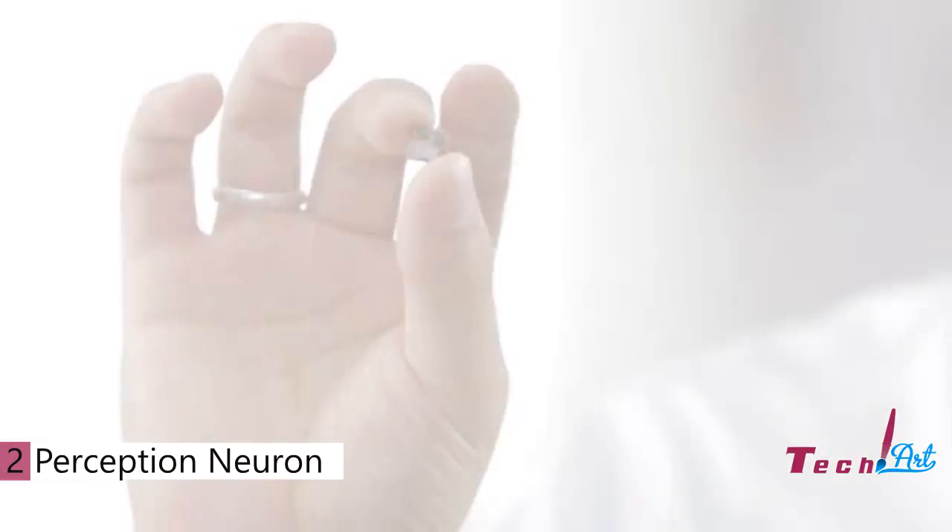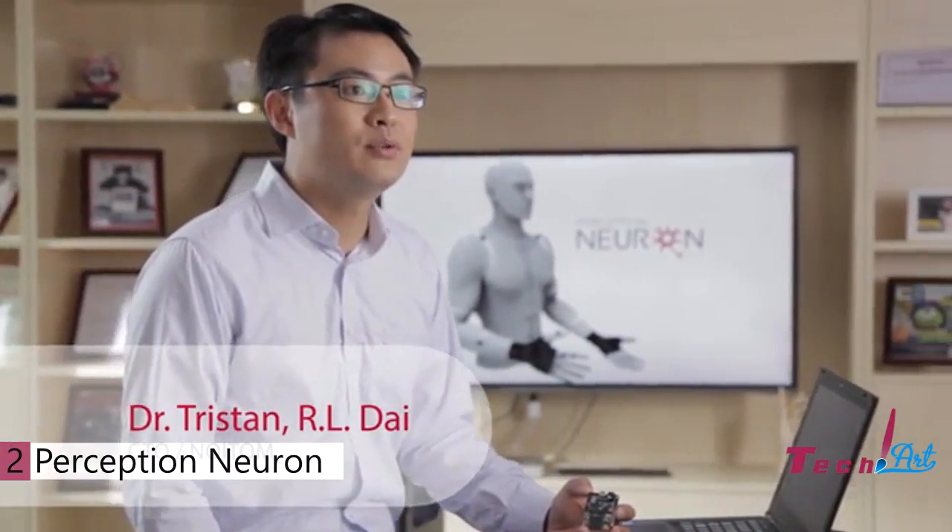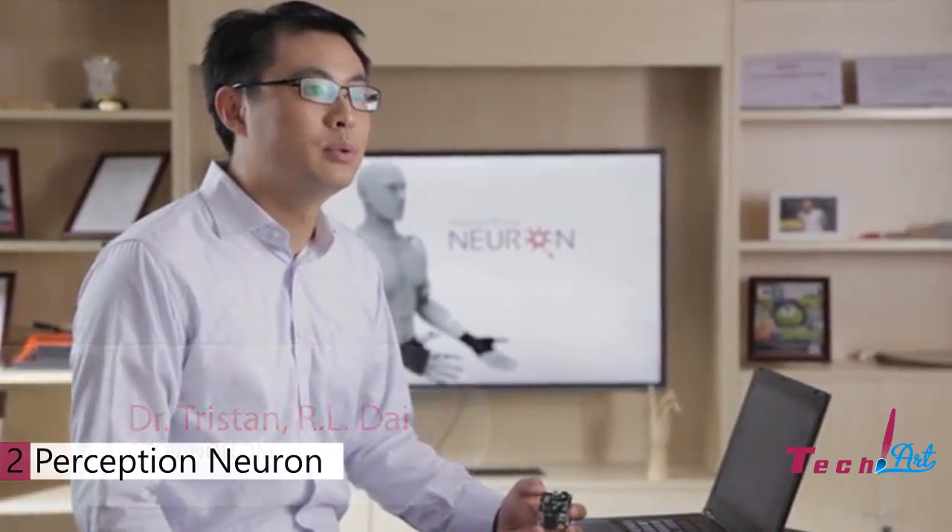Hello, my name is Tristan Dai, and this is Perception Neuron. I'm proud to bring you not only a technological evolution of motion capture, but what I truly believe will be a revolution.